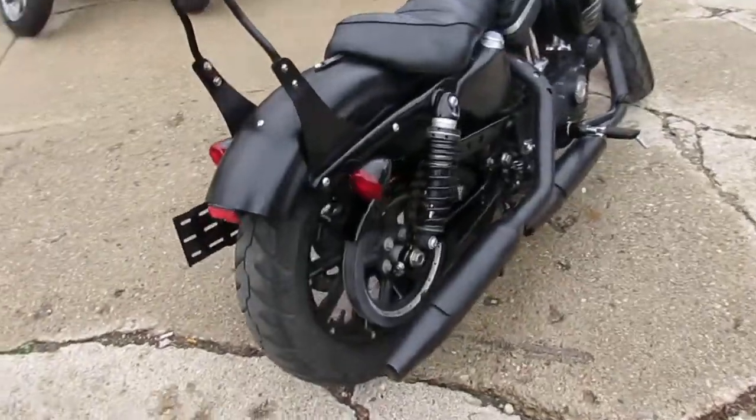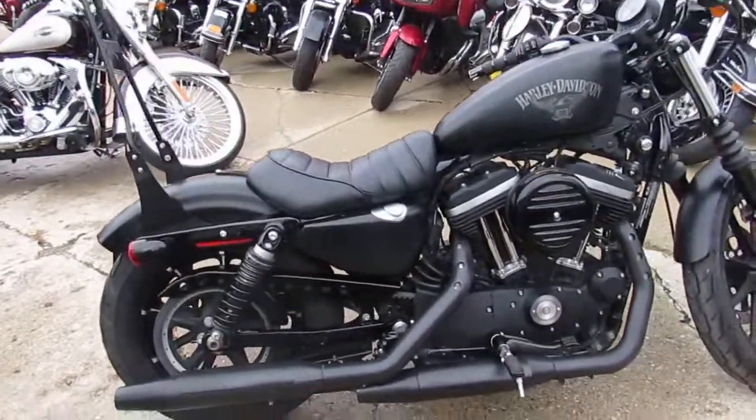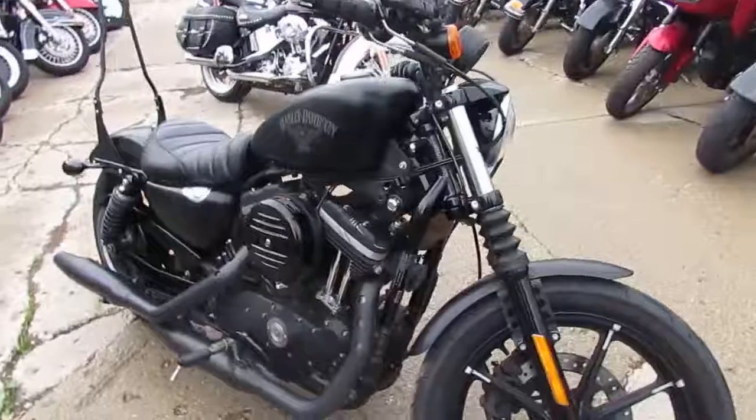It's a 2016 Harley 883 Iron for sale. This is a sharp bike. It's in matte black paint. Runs strong, needs nothing. Only has 10,177 miles. Great bike for the money.